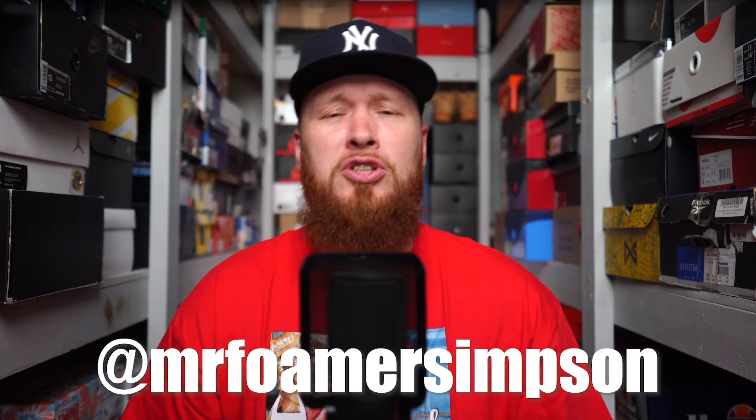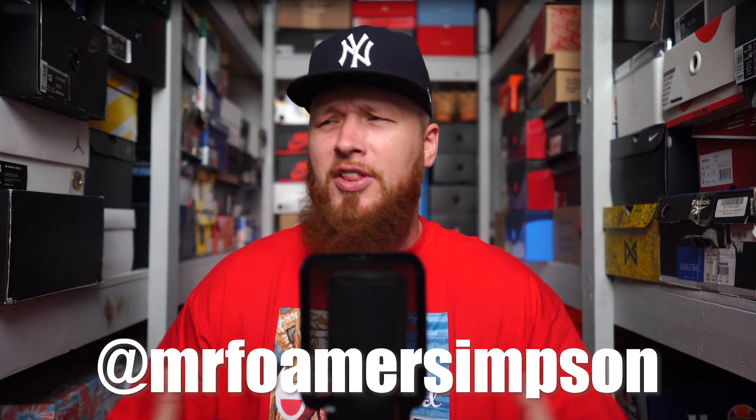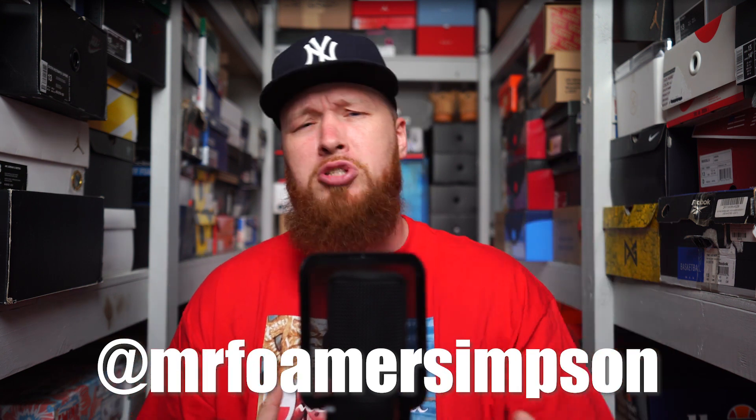Hello and welcome to the workshop — thank you for stopping by, we appreciate you very much. If you dig sneakers, you have come to the right place. If you enjoy this video, make sure you subscribe to the channel. We do a brand new video almost every single day. You can also follow me on Twitter and Instagram at mrformersimpson to keep up with things down here at the workshop.